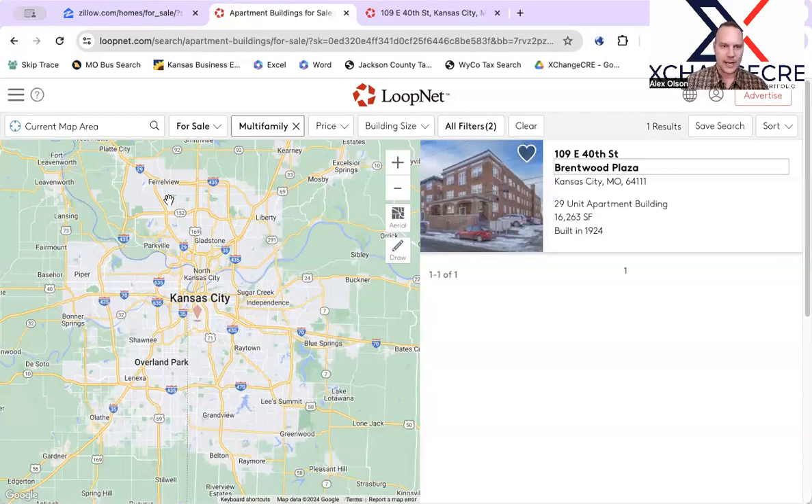This is Alex Olson with Exchange Commercial Real Estate, multifamily broker here in Kansas City. I do look forward to hearing your feedback, and until next time, we'll see you again soon.